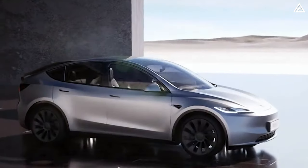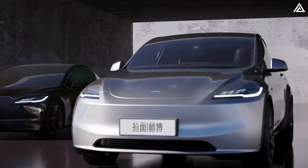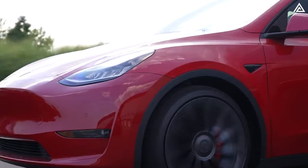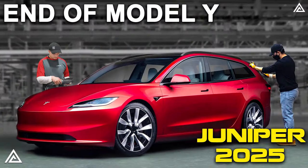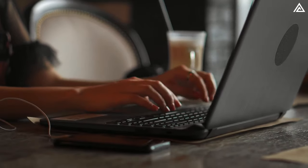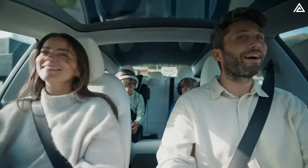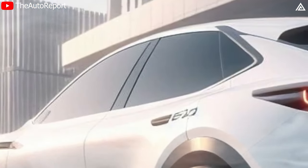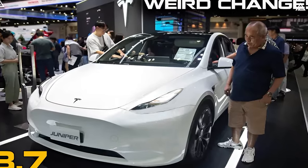This wraps up our comprehensive update on the Model Y Juniper. The Juniper project presents both challenges and opportunities for Tesla to revitalize its product lineup, which is gradually getting obsolete. With Ford amping up its compact EV crossover, promising quicker charging, expanded options, and enhanced range, the stage is set for an electrifying showdown against Tesla's anticipated Model Y Juniper. Tesla has been quietly refining its next-generation Model Y Juniper, with indications that its official launch might not happen until next year.